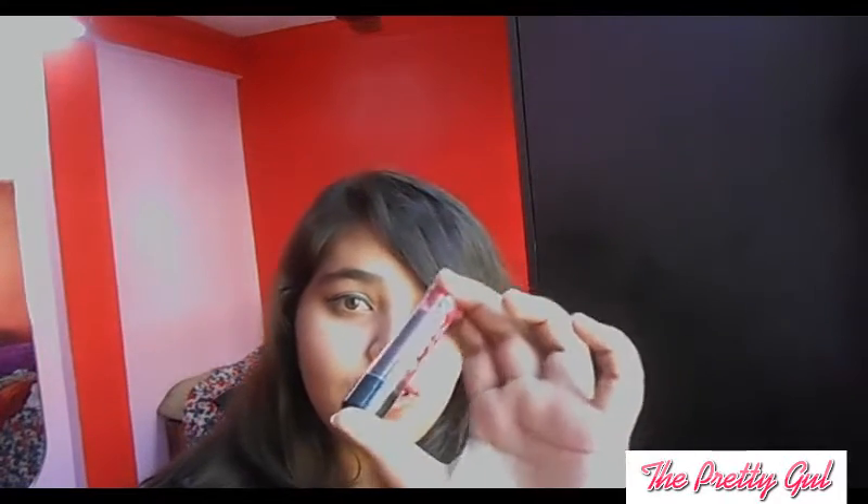The third thing which you will be needing is a lip balm. The lip balm I am currently using is this Johnson's Baby Lips Electropop — maybe in the watermelon shade, I'm not sure.